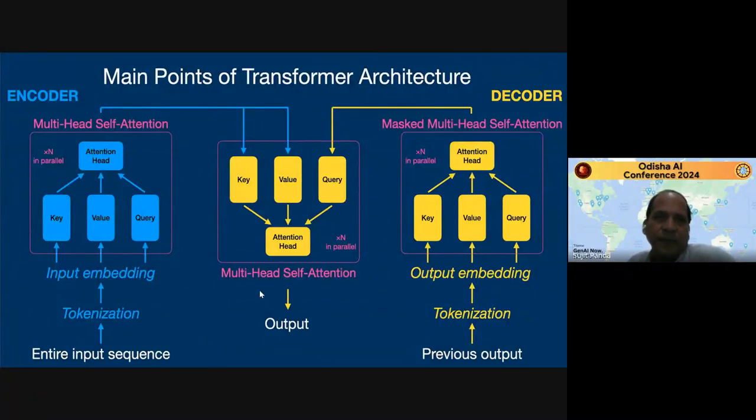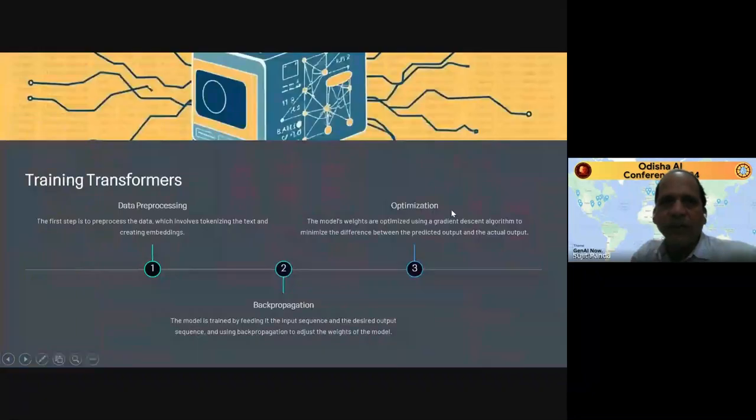The main points of the transformer architecture: it has an encoder and a decoder. The encoder takes the input sequence, it is tokenized and divided into different tokens, then they are embedded with numerical values, then they go through multi-headed self-attention so that words with more priority are given more weight and those with less priority are given less weight. The output is then given to the decoder. The decoder goes through multiple cycles, taking the previous output as input again through the same process, and finally gives you the output.